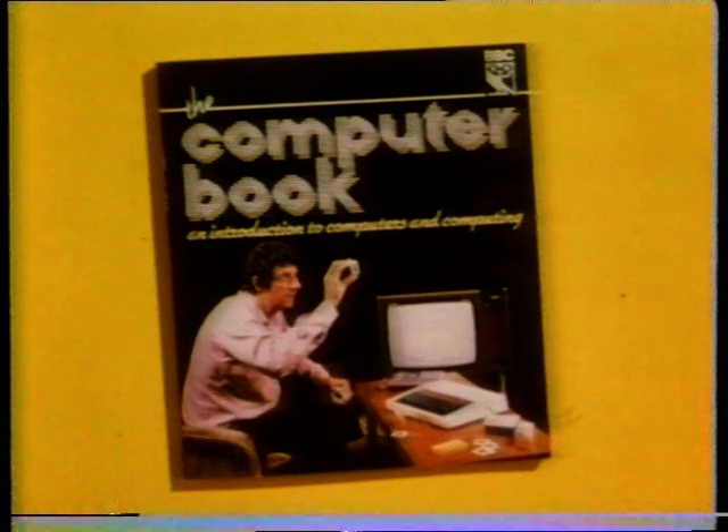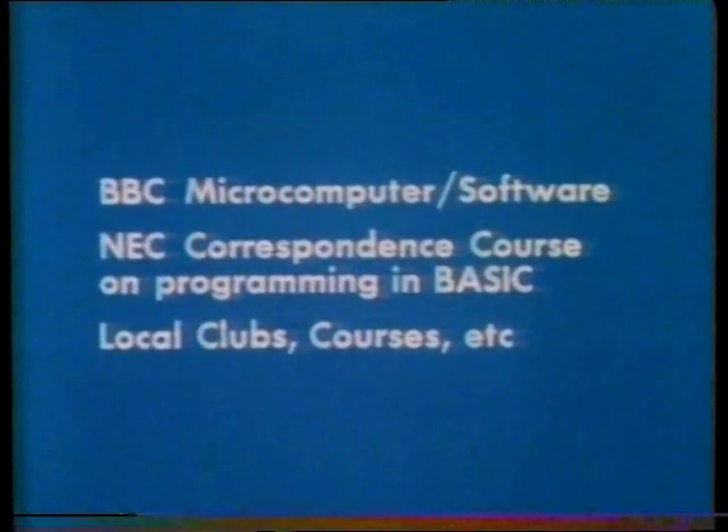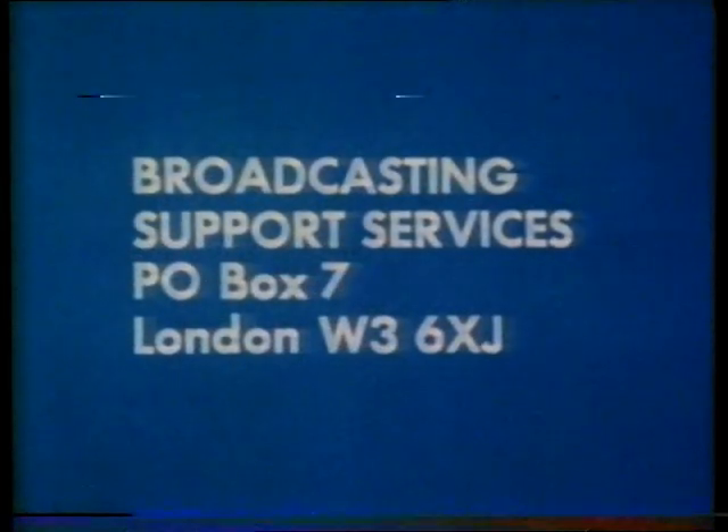This BBC publication entitled 'The Computer Book', which explains what computers do and how they work, is available from bookshops, price £6.75. For details of the BBC microcomputer and software, the associated NEC correspondence course in programming, or Computer Club courses and other sources of local information, please send a stamped addressed envelope — at least 12 inches by 9 inches — to Broadcasting Support Services, PO Box 7, London W3 6XJ. Please indicate clearly what information is required.